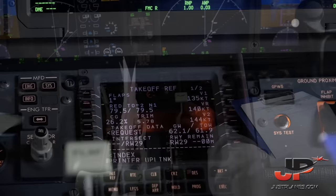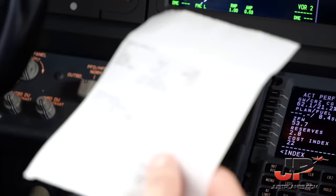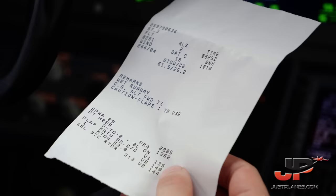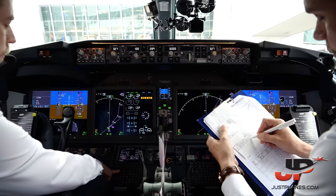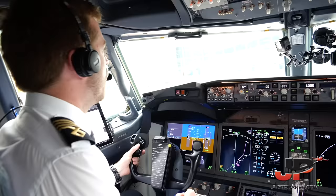Requesting performance figures. Remarks: wet runway, CG alternate forward 2, caution flaps 1 in use. Derate: takeoff 2. Assumed temperature: 37. Flaps: 1. V-speeds: V1 135, VR 140, V2 144. Engine failure procedure and flap retraction altitude as briefed — no changes. Rejected takeoff distance remaining: 313 metres. NADP2 confirmed. Performance figures are ready.